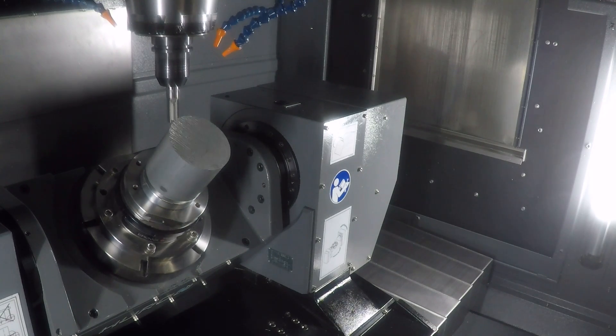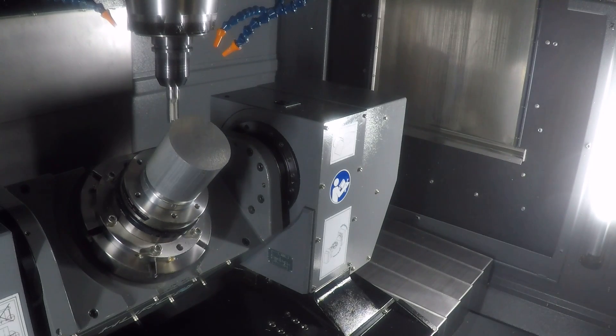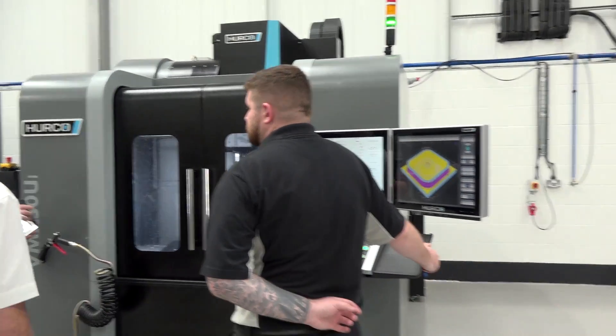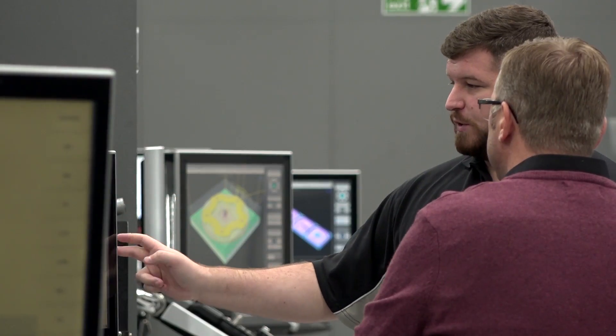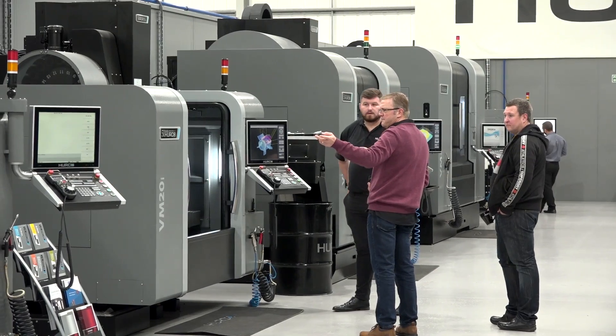The final machine is their most popular selling 5-axis machine — the VMX 30 Ui. This machine can be offered with a high-speed spindle up to 18,000 RPM. It is the best-selling 5-axis machine here in the UK market.